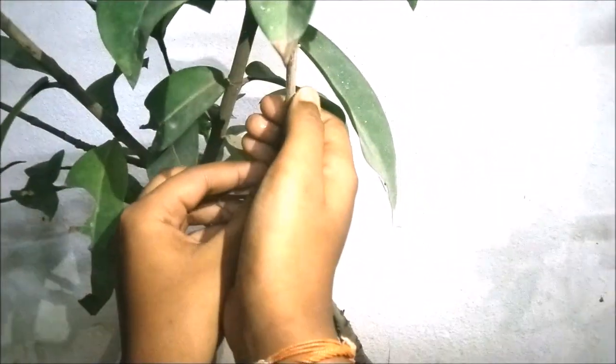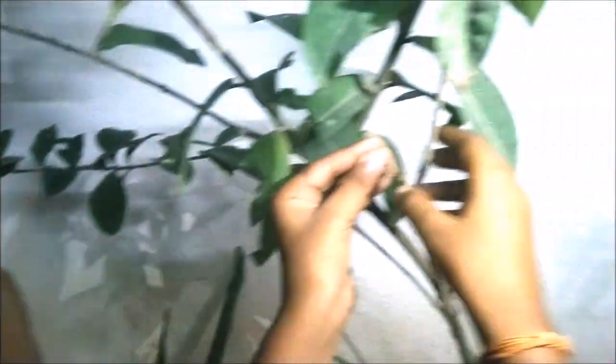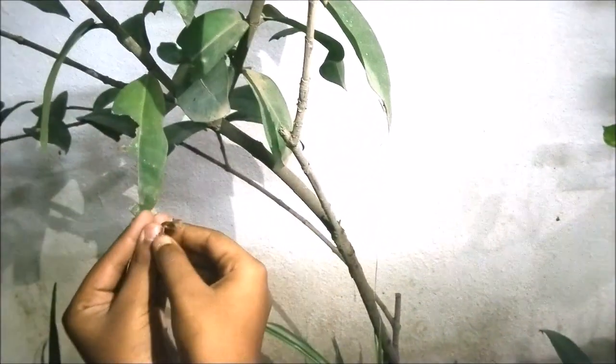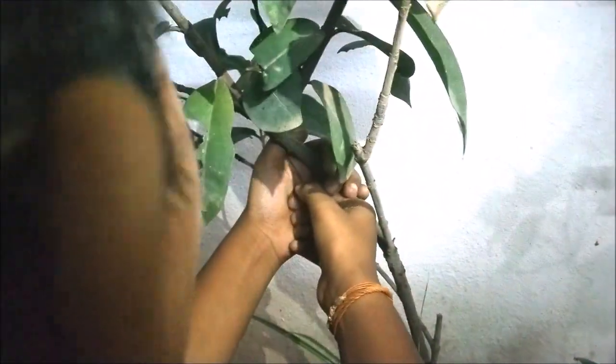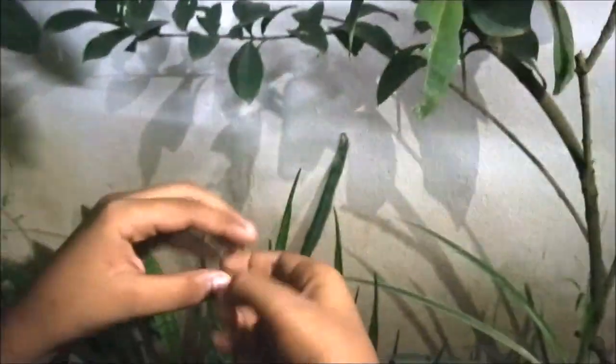Now we are going to release one in another place. This is the place where we mostly see these lizards, so we are going to release them here. They are actually not interested to go.